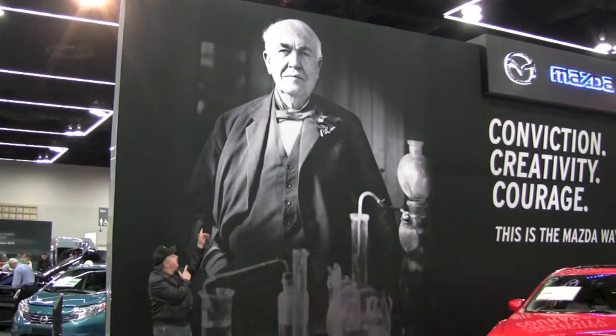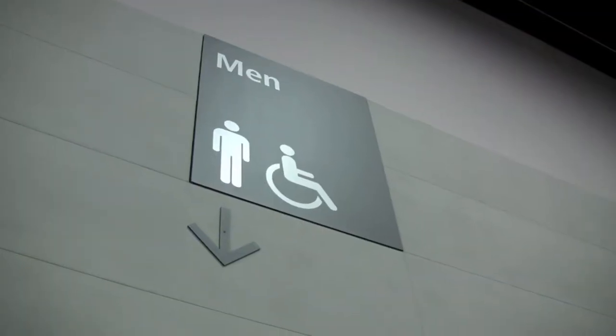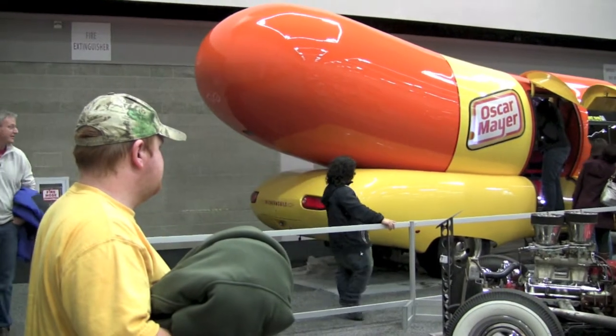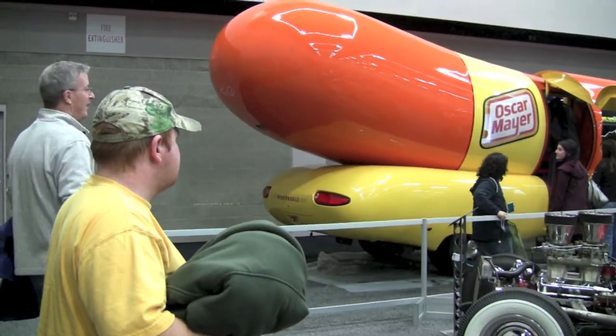I didn't know Thomas Edison was that tall. I was walking through San Jose — cool, it's the Wienermobile! Good job. Chris, quit staring at the wiener.